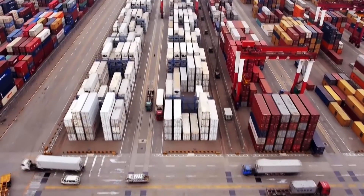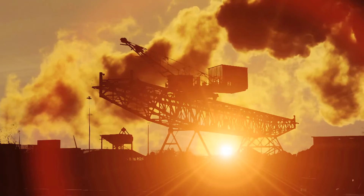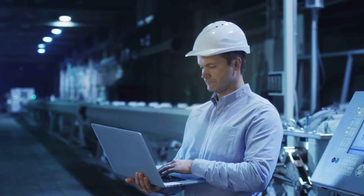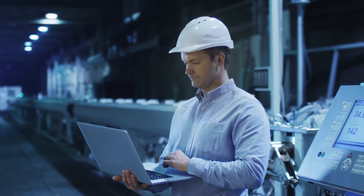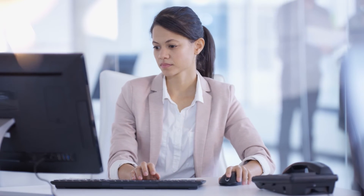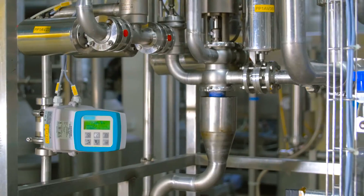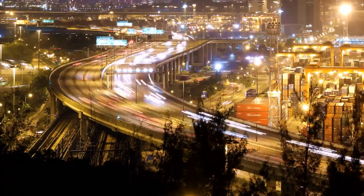Augmented reality brings service techs the knowledge and training they need to improve first-time fix rates, reduce downtime, and decrease overall service costs. ThingWorx provides the tools enterprises need to transform and compete in a globalized world. Regardless of role, the intuitive machine learning and real-time IoT data tracking allows enterprises to cut waste, time, and costs to provide better services and products — from the floor of a wastewater treatment plant to the cities it serves.